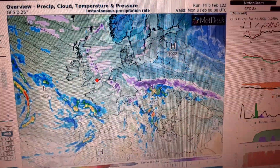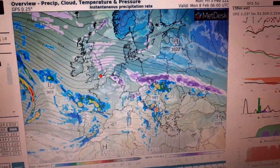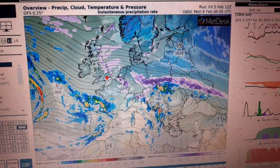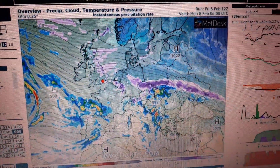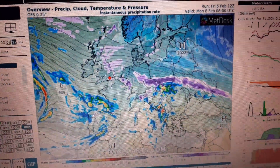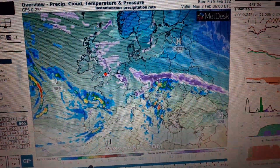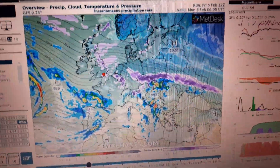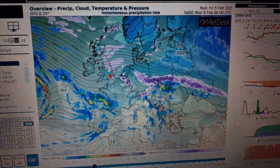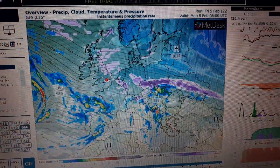We've got a very interesting scenario coming up — very similar to 2018. The details are still unknown but certainly the cold is coming, and it is going to have a significant impact on everybody's life across the British Isles. Unless you're basically stuck indoors due to Covid, you are going to be affected by this weather.